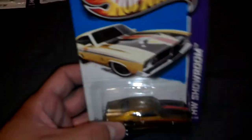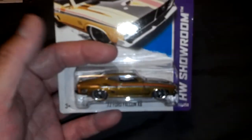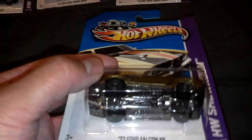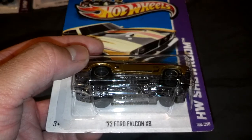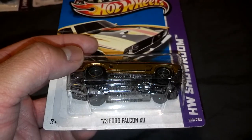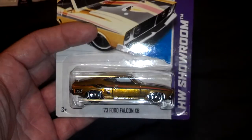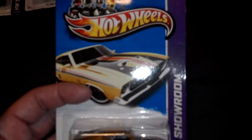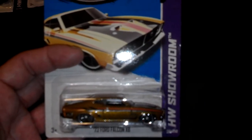I actually went online and checked out a few of the US carded Corvette Super Treasure Hunts, and since the car is pretty flat I didn't see any logos or clauses in them or on the card as well. So there it is — no logo, no clause. I guess the best way to tell is to memorize or know the cars that are coming out.